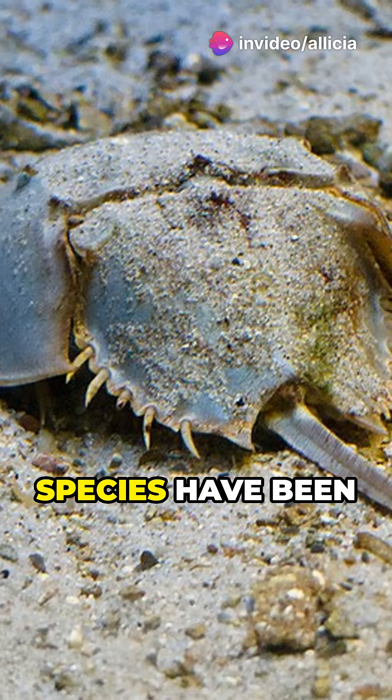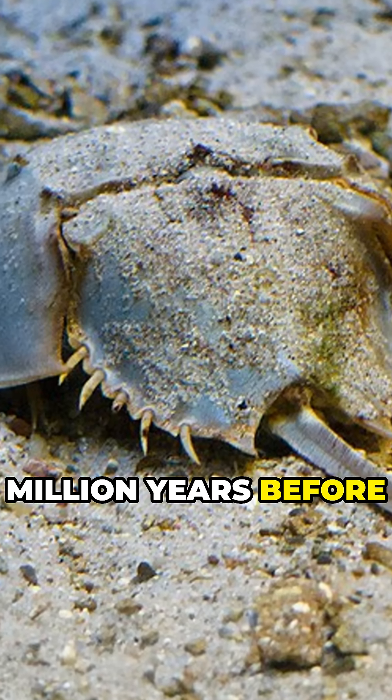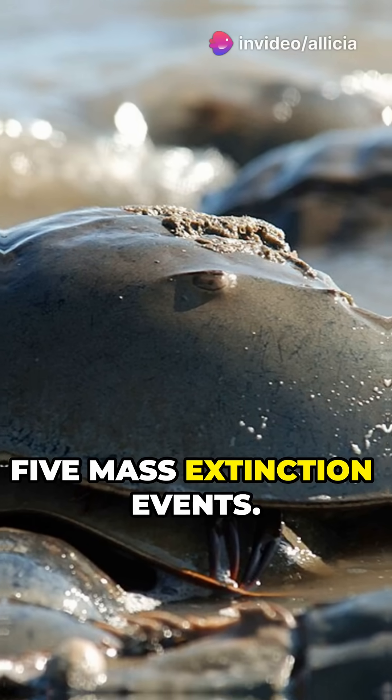Fossils of their species have been dated from up to 445 million years before our time. They are therefore also called living fossils, having survived five mass extinction events.